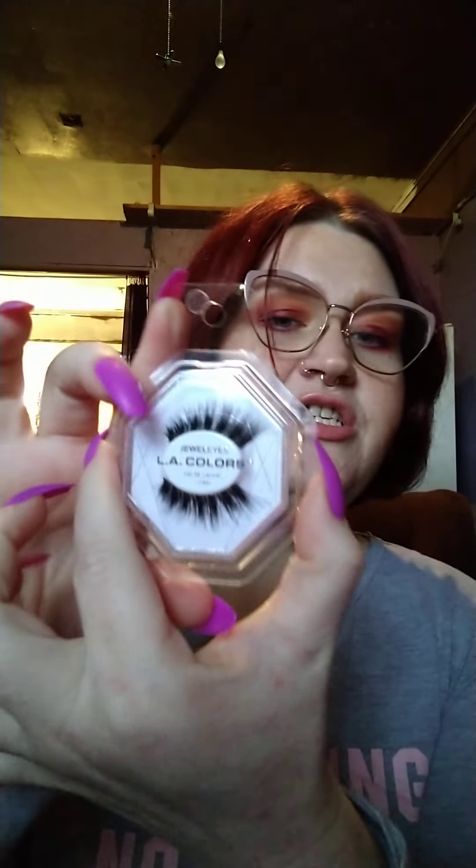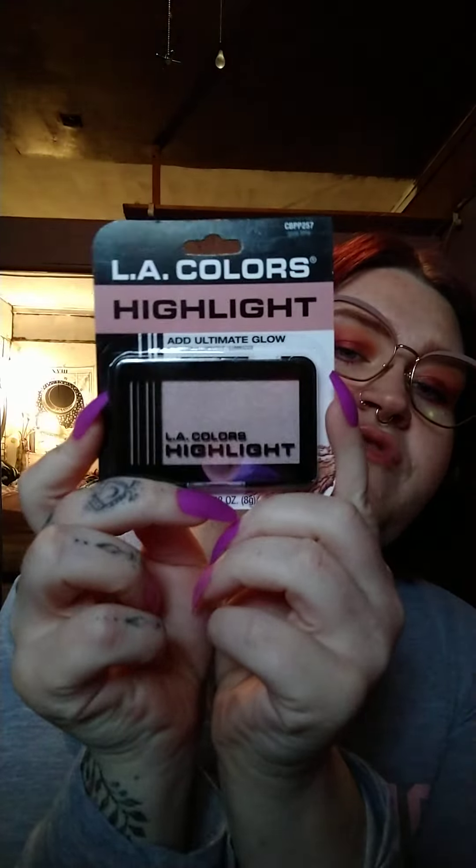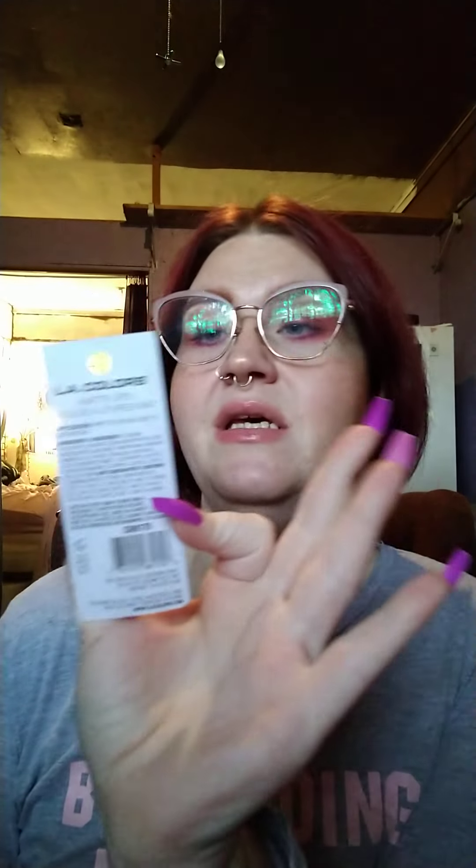I have a few things from LA Colors. I have this pair of lashes, which are super pretty. I also have one of their highlighters — this one's called Glow Time. It's a more universal color, so I think it'll fit anybody and everybody.